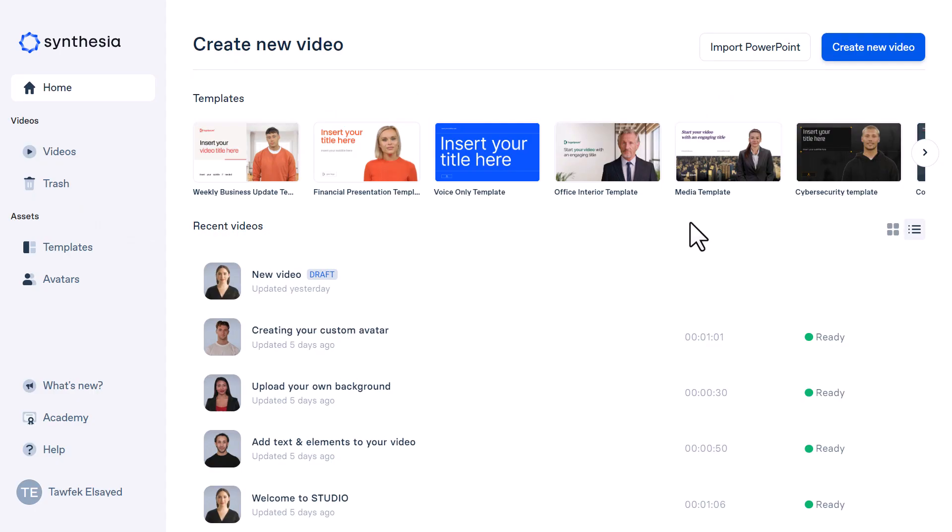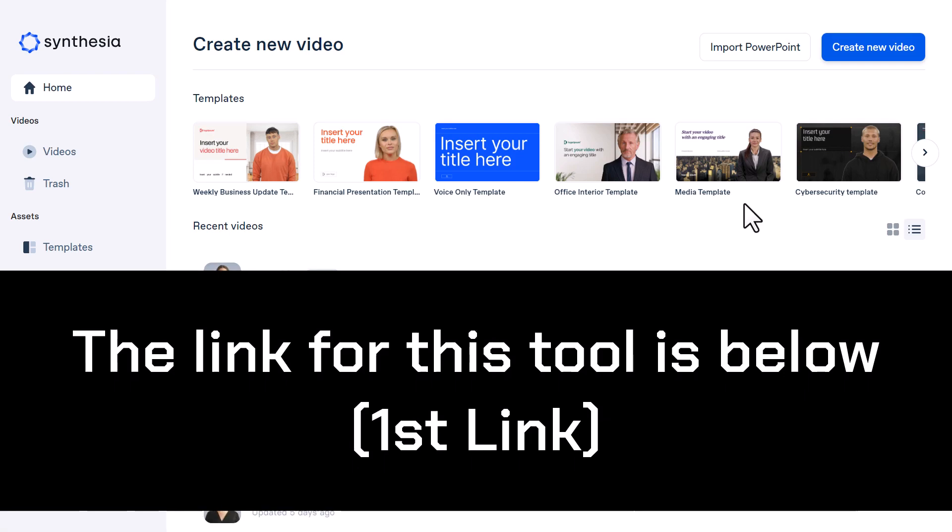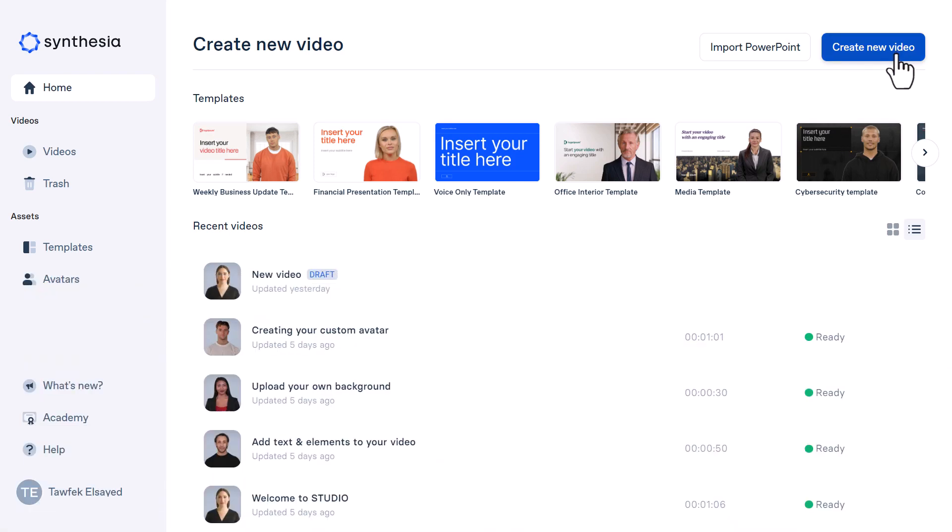Enough talking — let's create an actual short video using Synthesia. Now we are here at Synthesia Studio. All you need to do to create a new video is click on the link in the description and sign up for an account. You will see something like this page after signing up. Just click on "Create a new video" or choose a template from right here.